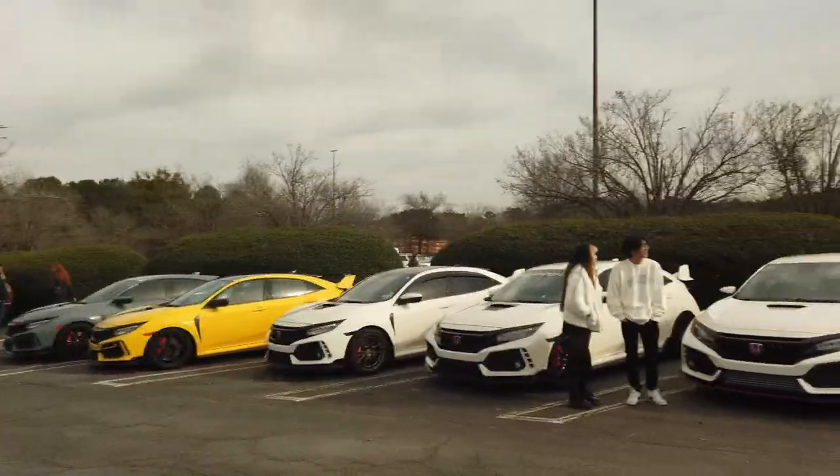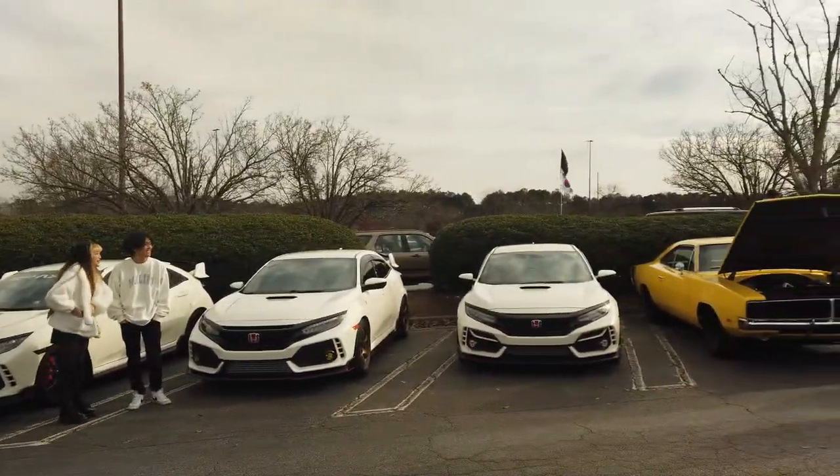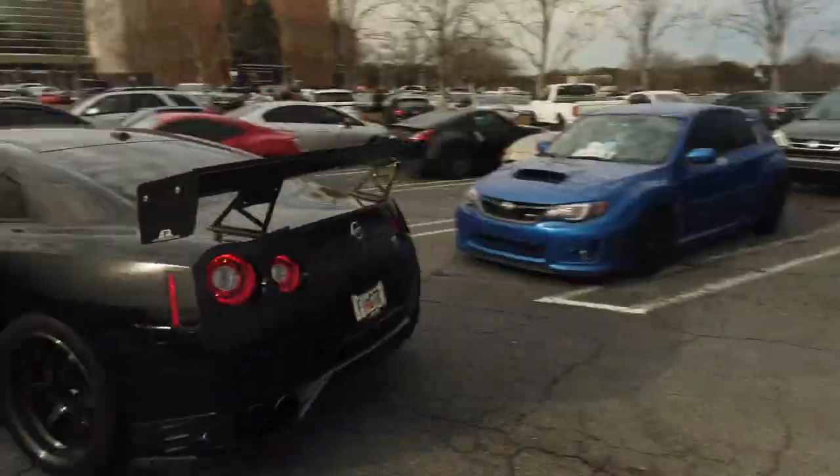We're checking out some Honda Civic Type R's. Then we're going to end by checking out this Nissan GT-R, or Godzilla himself. Thanks for watching and see you on the next video.